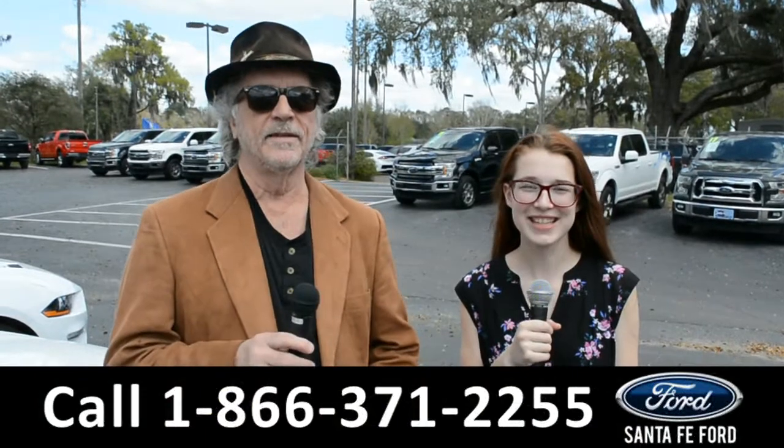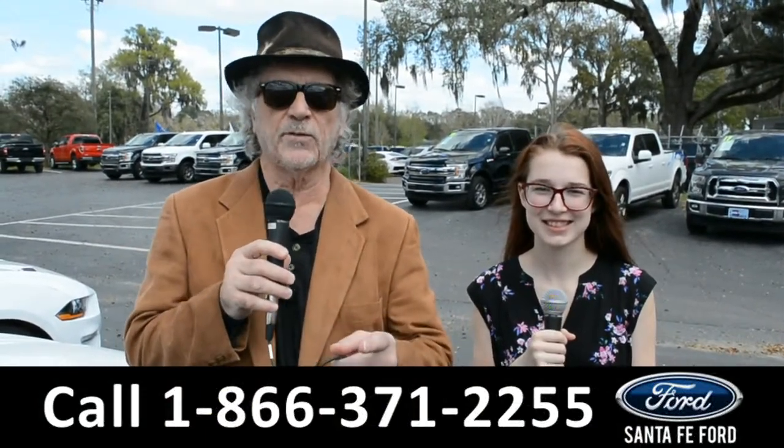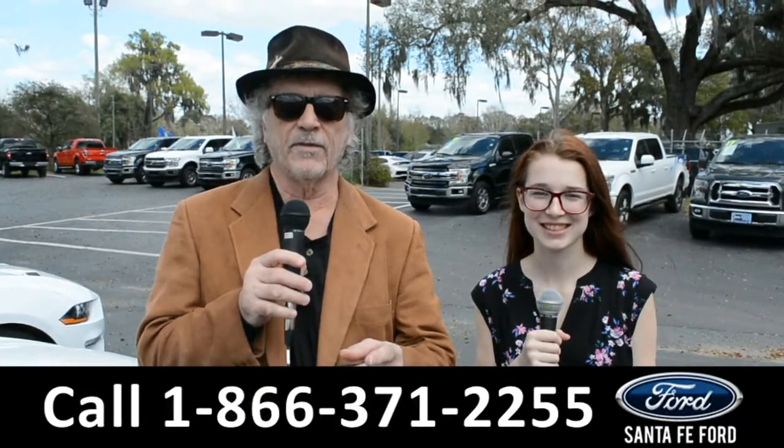Hey, this is Randy, and I'm Alyssa. SantaFeFord.com, the used car superstore near Gainesville, Florida, I-75 exit 399.